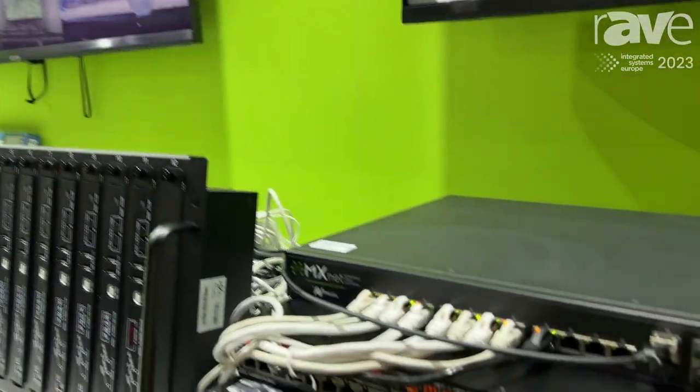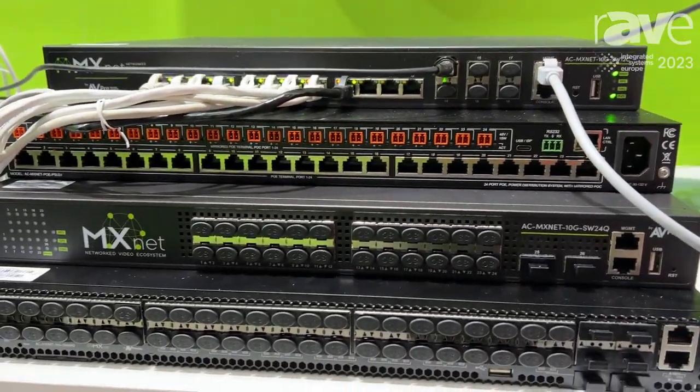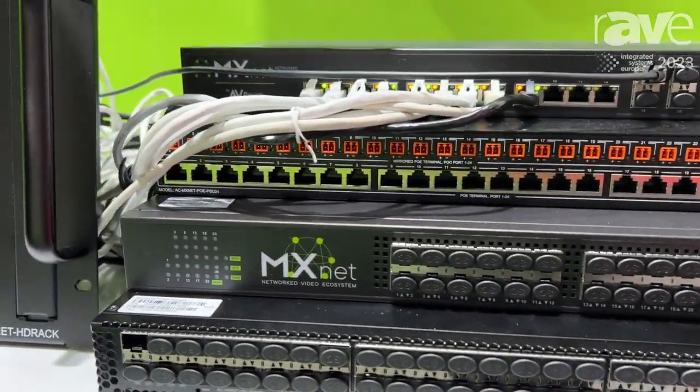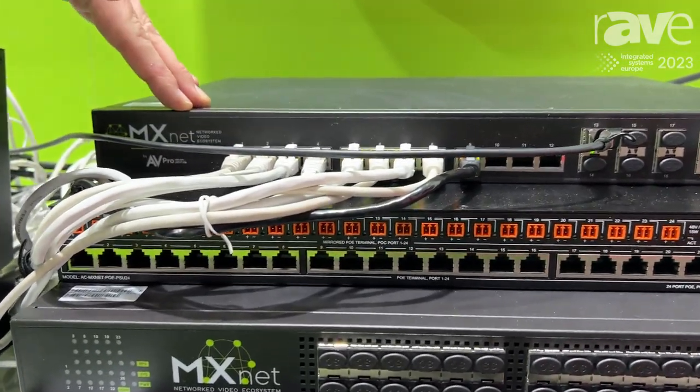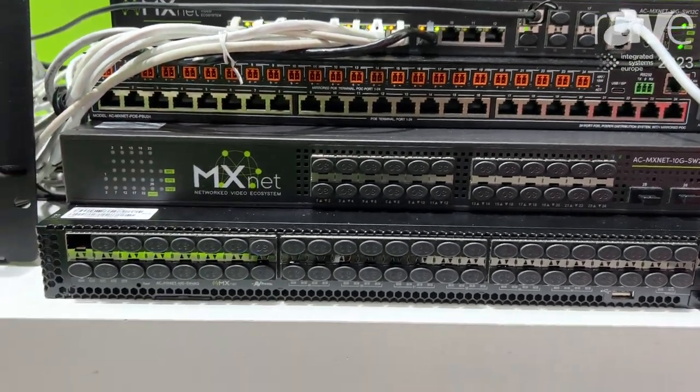This is an SD VOE system. We have our own network switch as you can see here. This is a very original network switch with POE on all of the outputs, but if you need larger systems than 12, you have a 24 and a 48 port option.